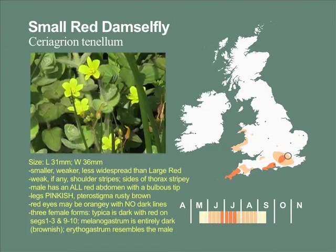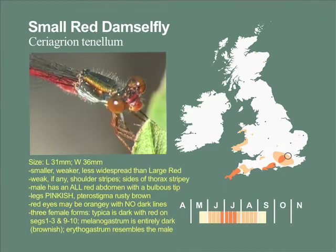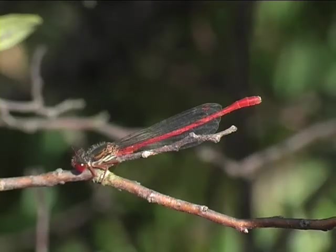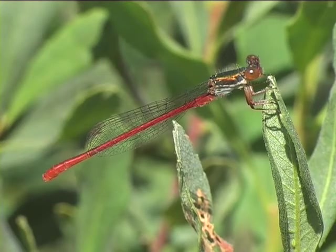It is often associated with Marsh St John's wort. Emergence begins early June and is synchronised with the flight season ending early September. It may be seen on runnels with golden ring dragonflies and keeled skimmers, scarce blue-tailed and large red damselflies.